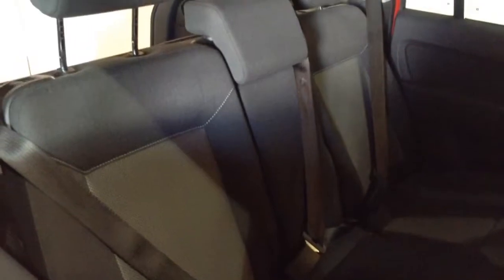Coming around the side, we can see that all the seats are finished in a full black and grey cloth material, all in outstanding condition. All the seats also come fitted with three point seat belts and headrests, and the rear seats are also fitted with Isofix point technology to help keep a little one safe at all times.